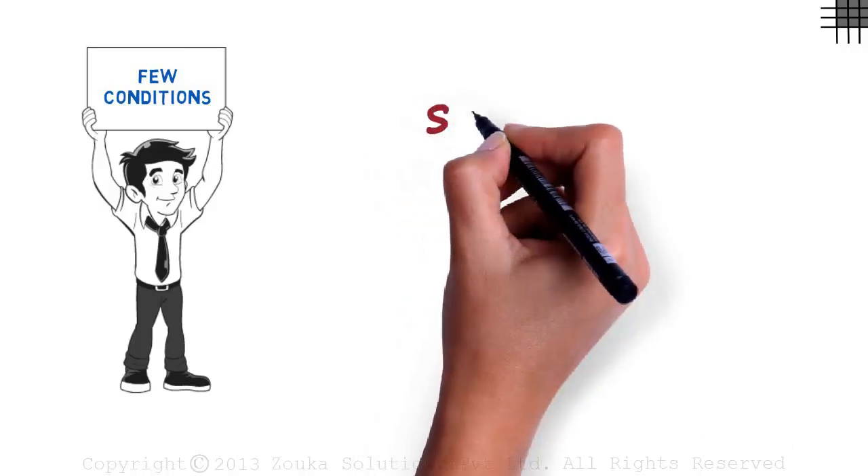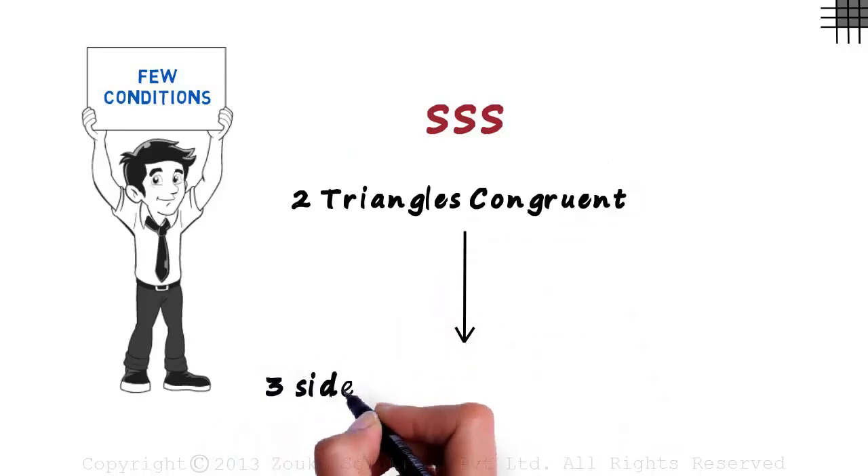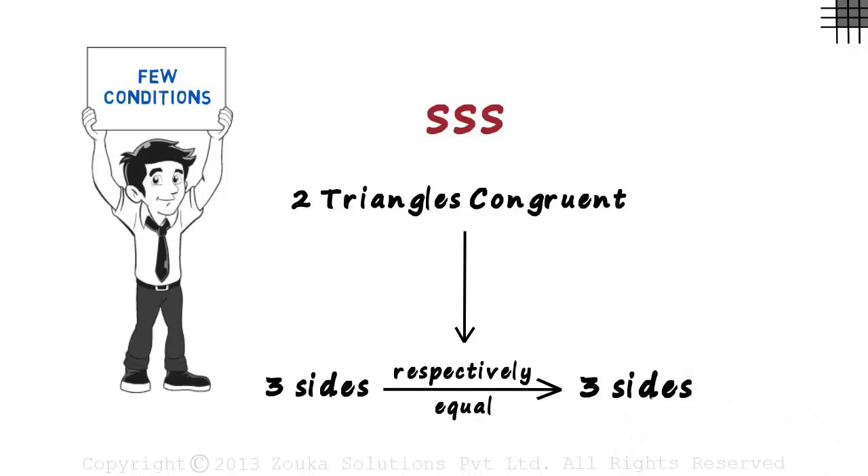The first one is called the triple S congruence condition, where S stands for side. Two triangles are congruent if three sides of one triangle are respectively equal to the three sides of the other triangle. What does this exactly mean?